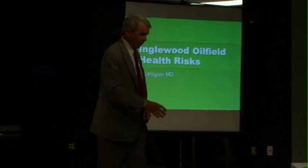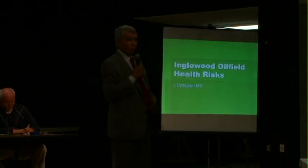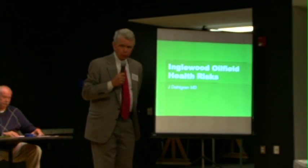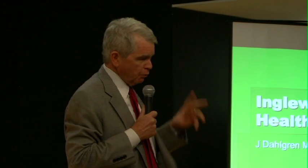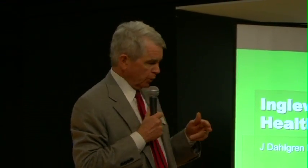Welcome, Dr. Dahlgren. Good morning, everyone. I am going to try to go through this quickly. It's a big topic — the health effects of living near an oil field. I'd like to introduce my thinking that the issue here is not just fracking, but it's having individuals living in houses a few yards from an oil field.